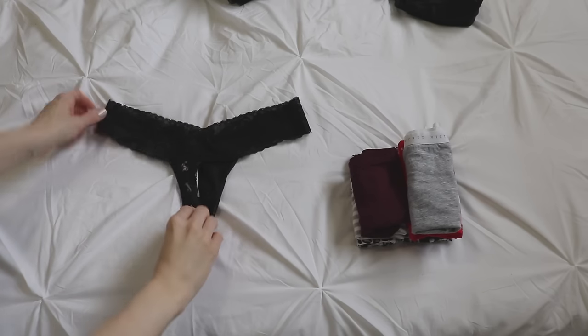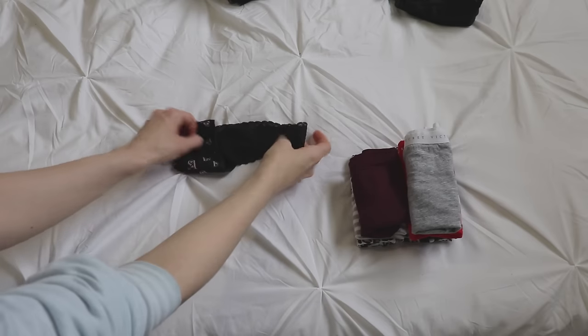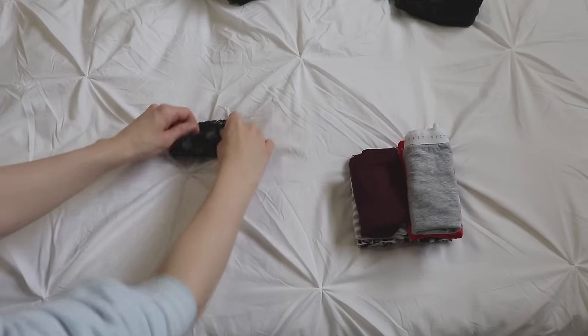Folding the thong underwear was a little more tricky, but the same rules basically applied — fold the crotch up, fold the sides in, and then fold it into three or four so that you could stand it up later.